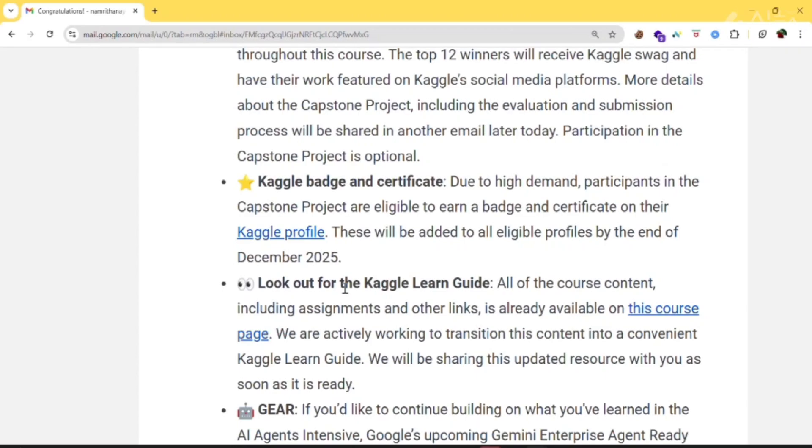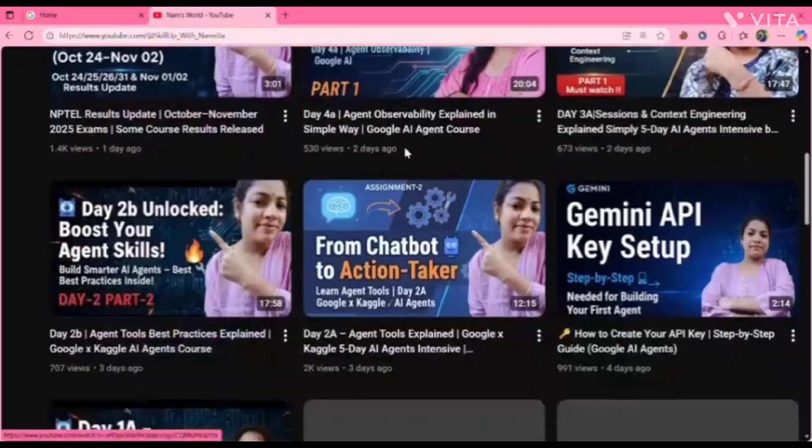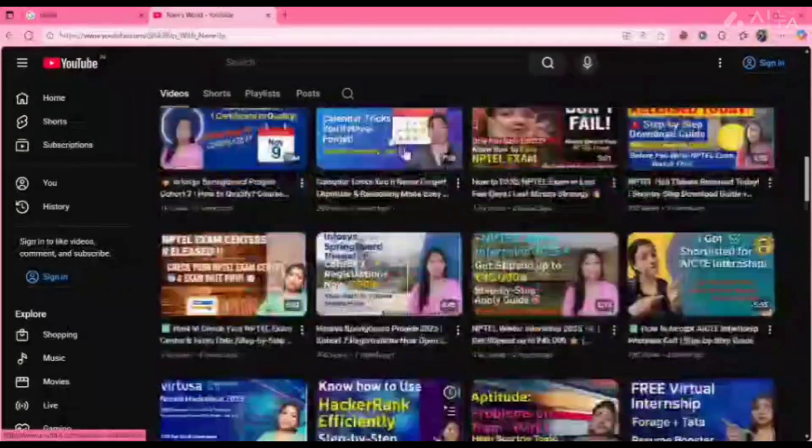Next, the certificate and badge. A lot of people were confused about this, so here is a clear update. If you're new here, don't forget to subscribe because I post videos related to job updates, internship updates, free courses, and videos related to Google AI agent — so please check it out.